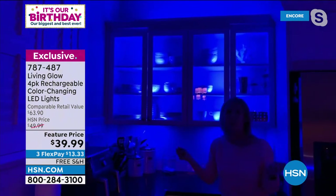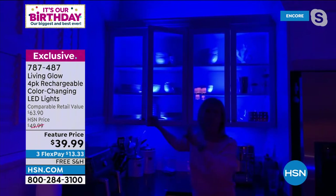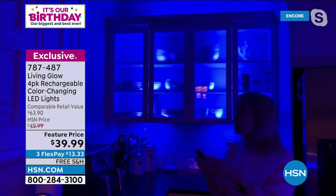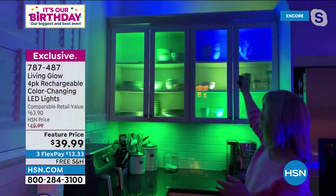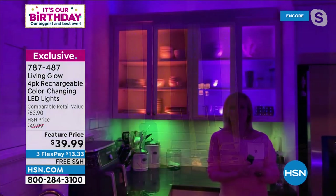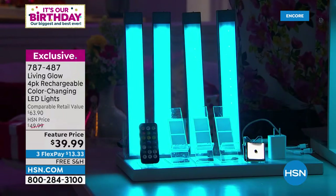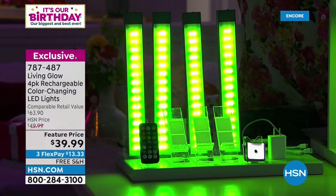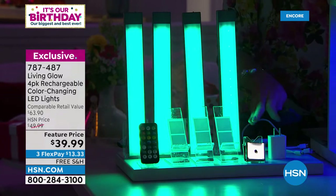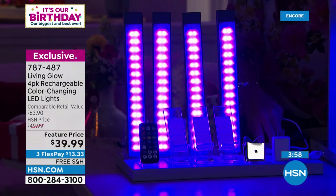I'm going to put it on the fade and show you how pretty it is as it cycles through the different colors. So much fun — the fact that they're rechargeable means you can have so much fun with them. On jump mode it's just jumping between all the different colors. They're $39.99 for all four, plus the remote, the sticky mounts, the brick, and the charger that charges all four at the same time.